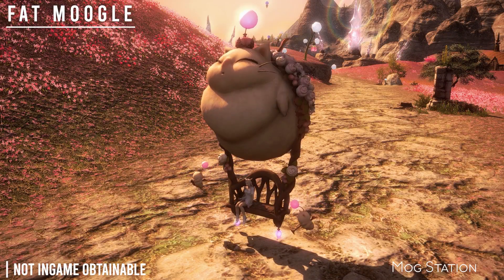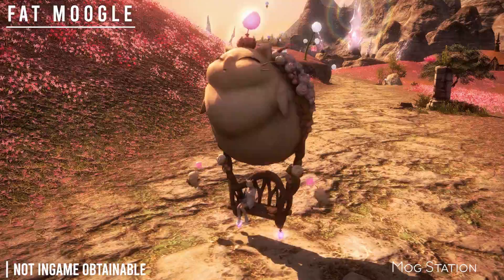Next is the Fat Moogle. This is also from the Mog Station and not currently in-game obtainable.